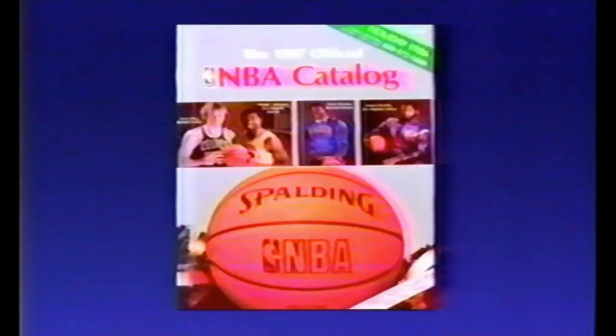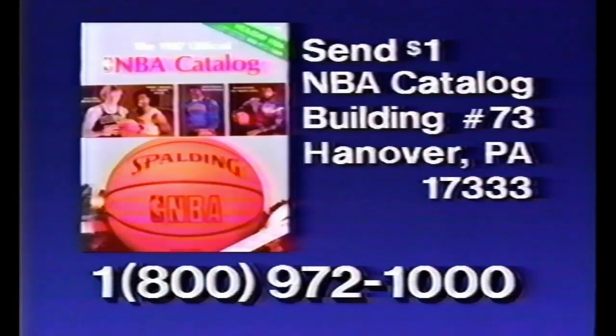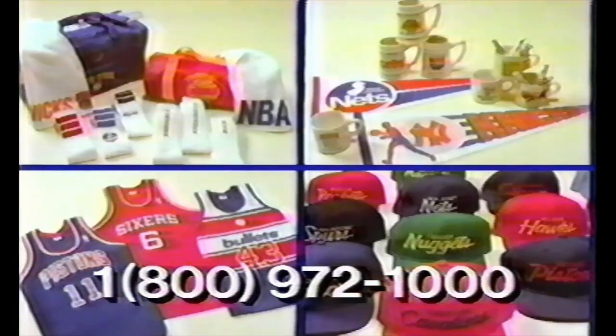This team jacket and bag by Starter, and this cap by Sports Specialties. For this $1 catalog, credit card holders can call the toll-free number, or send $1 to NBA Catalog, Building 73, Hanover, PA. Everything comes in all team colors and in all sizes.